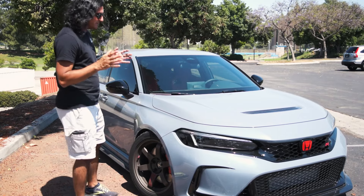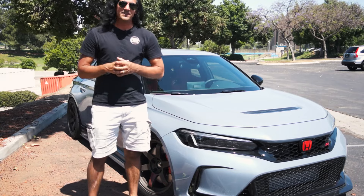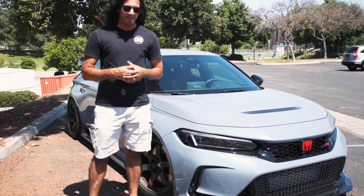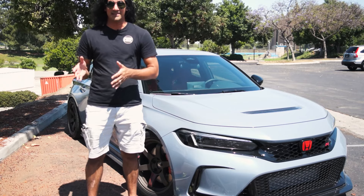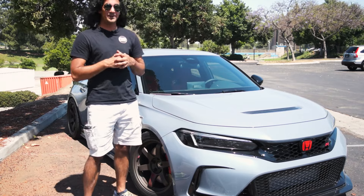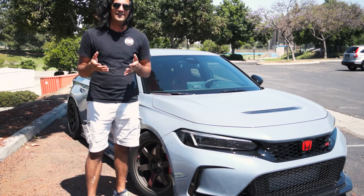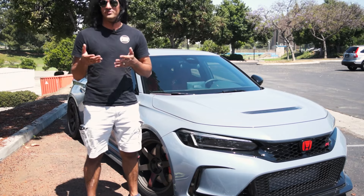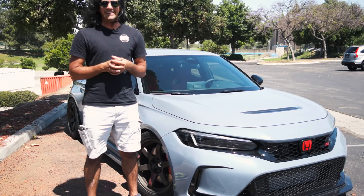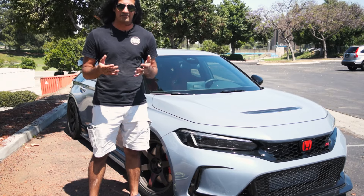I'm not going to go too deep into this because so many other better reviews have already been put out there for the Civic Type R. For me it's something I wanted to get to compare to the WRX that I have. Now I still maintain that the Civic Type R and the WRX are not in the same class. The Civic Type R MSRP is about $46,000 which is almost $14,000 more than a base WRX — that's not something I feel is comparable.